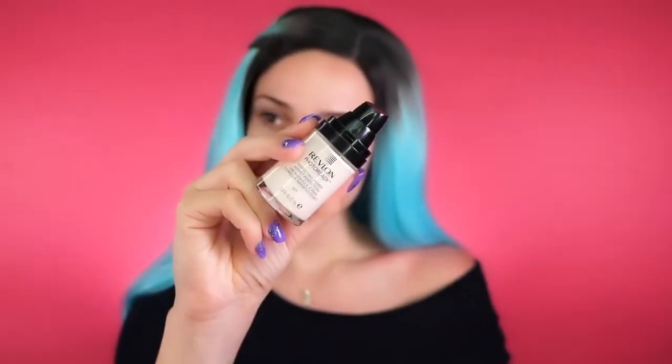Hey beauties, welcome back to my channel. Today for this look I decided to throw on one of my wigs. For those of you who have followed me for a while, you probably know I used to wear wigs all the time, especially when I first started my YouTube channel. I really enjoy wearing them — it makes me feel good to change up my look. I went super smoky and full-on glam but also incorporated a very wearable nude lip.